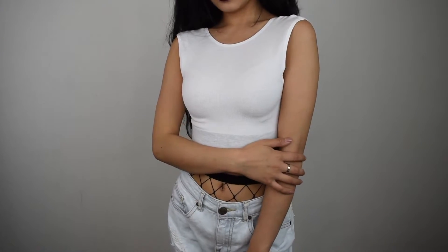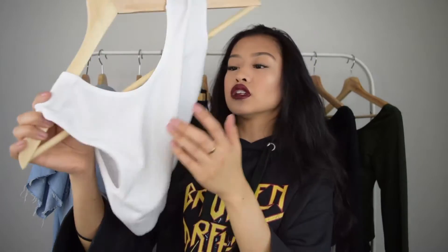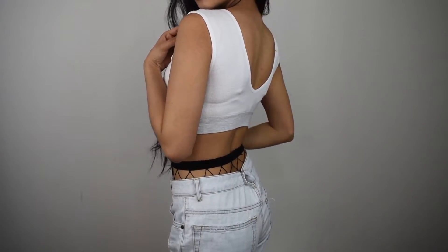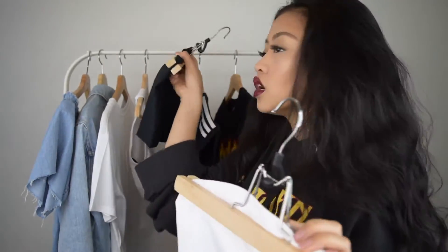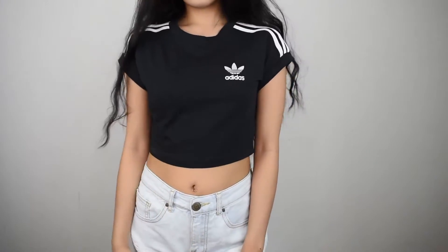The next thing from Urban Outfitters was this white crop top — it has a gray band to it, the material is pretty soft, and it has a kind of open back. Perfect because it's gonna get hotter in the springtime. Next I got this white tube top — I always wanted a tube top, and I got it in white and also in black. Tube tops are a staple — you can wear them with anything. The next thing was this Adidas crop top in black with white detail on the shoulders. The sleeves are short — cap sleeves I think — and it also comes in white with black details.